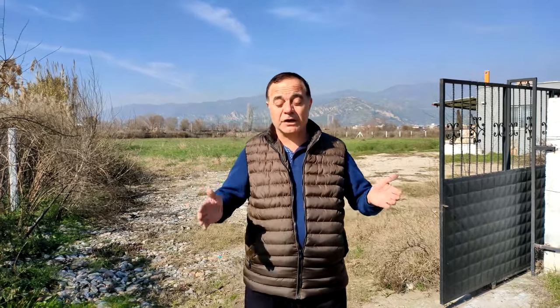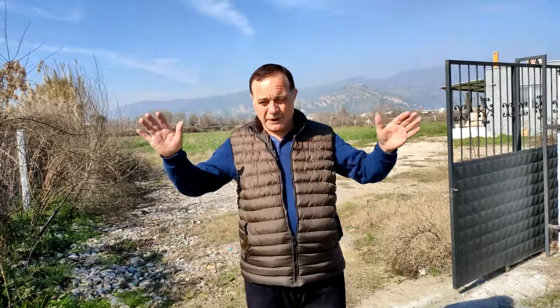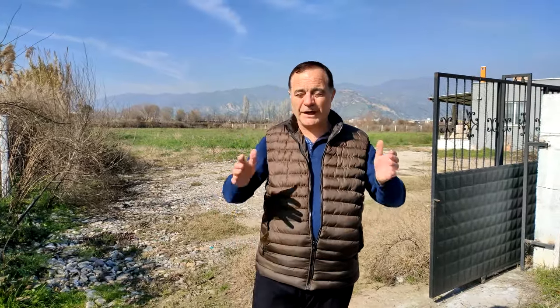Evimizin fiyatı o kadar uygun ki, yarı fiyatına diyebilirim. Resmi olarak söylüyorum, yarı fiyatına diyebilirim arkadaşlar. Fiyatını söyleyeceğim. Mutlaka bu videoyu izleyin. Bu videoyu izleyen kişilerin yüzde ellisi alıcı olduğuna şu anda görüyorum arkadaşlar. Burası ucuz, kelepir bir yer.